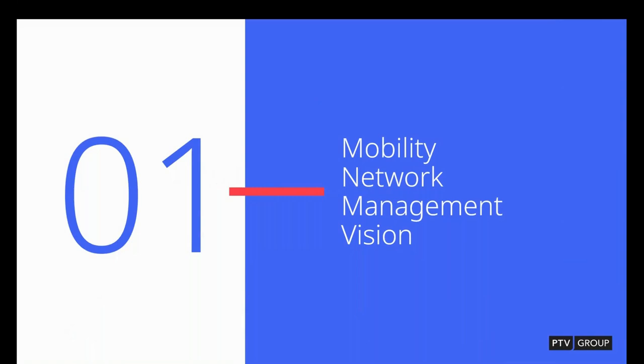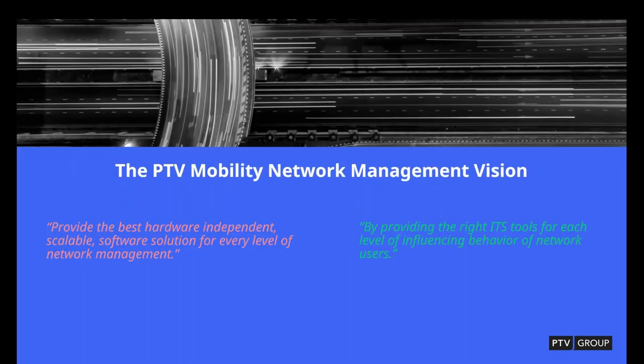One of Optima's specialties in the real-time predictive world is that it's the only model — at least in our opinion — that sits firmly on top of the transportation model, meaning the predictive analytics are integrated with Visum and VisSim. So we have experts in our own tools utilizing our new tools within Optima. The PTV mobility network management vision was to provide a hardware-independent, scalable software solution with the right ITS tools for each level of influencing the behavior of network users.